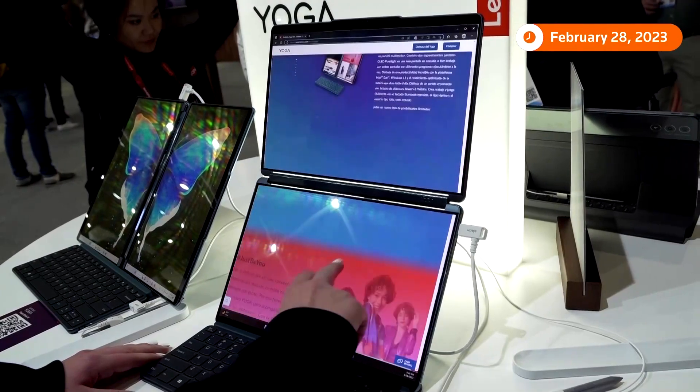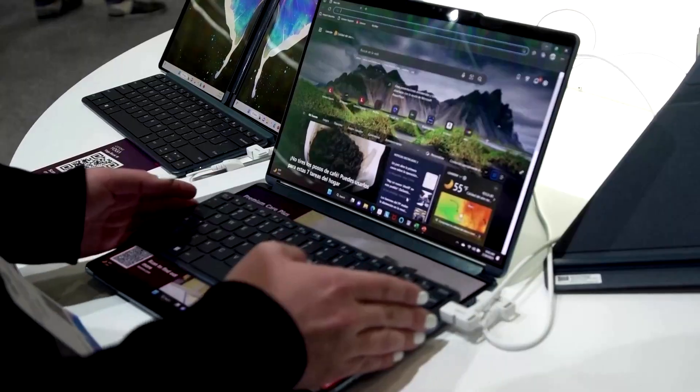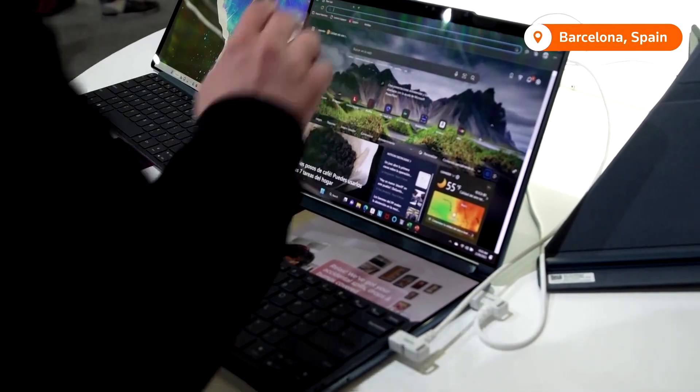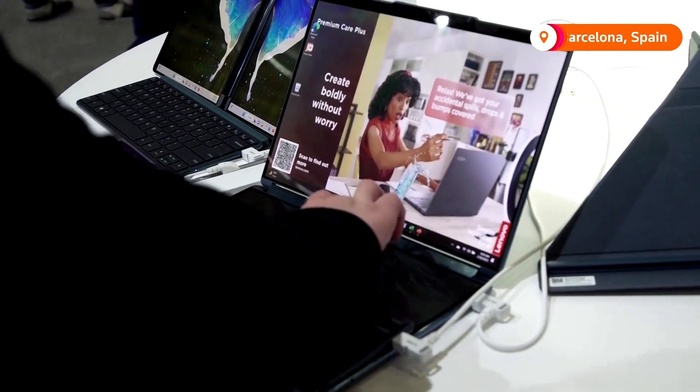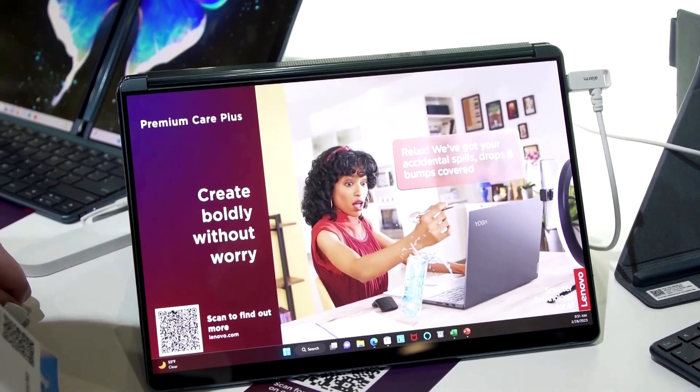The Yoga Book 9i is the dual screen functionality, so right now I have two screens. You also have extra apps where you can use email, calendar, call. You can also listen to the music. You can see the music here.